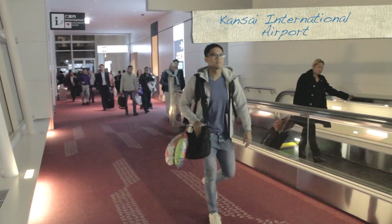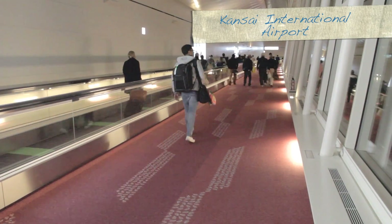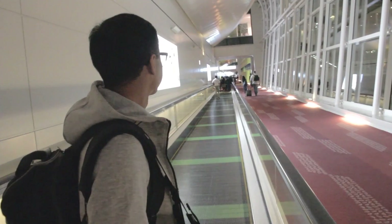With daily direct flights to the Kansai International Airport, Osaka will always just be a few hours away from wherever you're coming from.